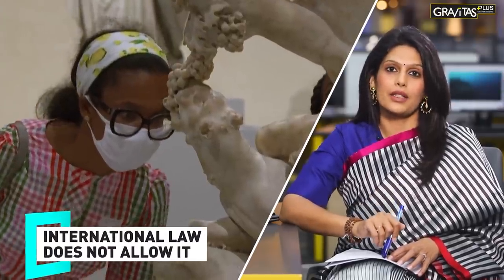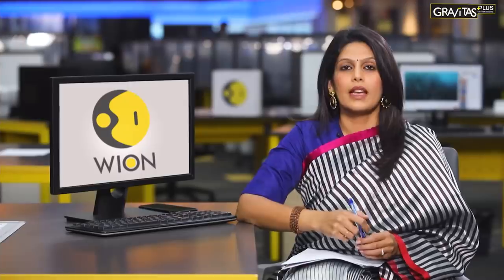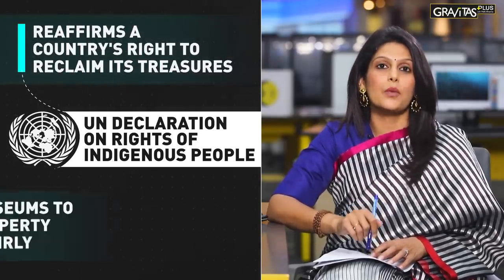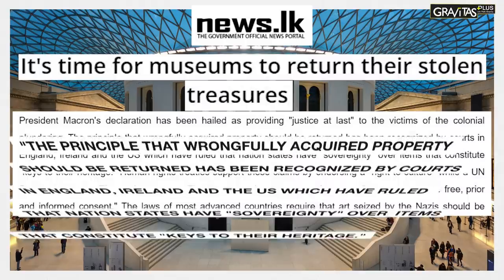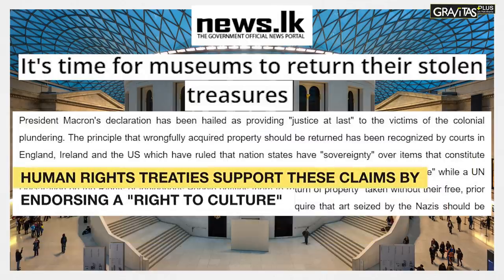International law does not allow it. The concept of finders keepers does not apply anymore. There's a United Nations Declaration on the Rights of Indigenous People that reaffirms the right of a country to reclaim its treasures. It obliges museums to return property that was taken without free, prior, and fair consent. In fact, this has been recognized by courts — in England, Ireland, and the US, courts have ruled in favor of returning wrongfully acquired artifacts, saying that countries have sovereignty over items which constitute keys to their heritage.